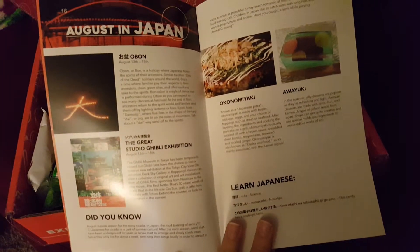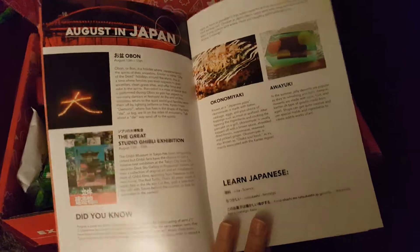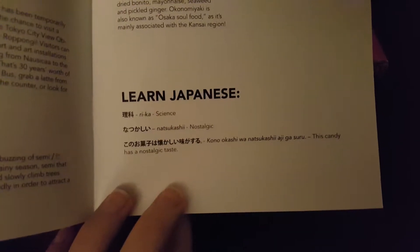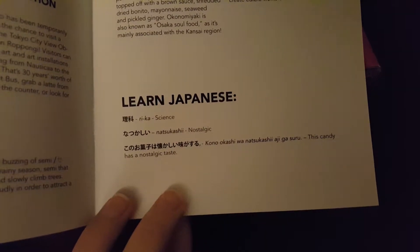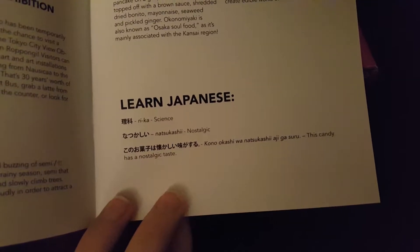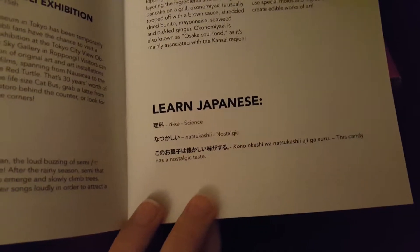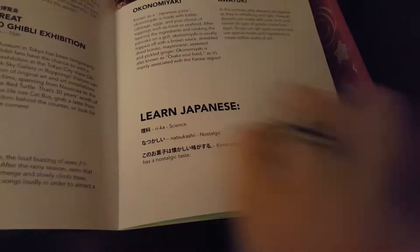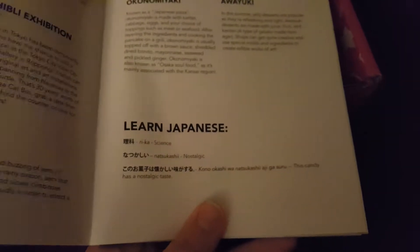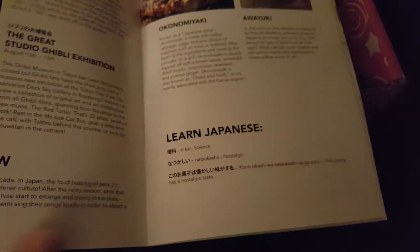And then if you go on to the other things, it talks about what things come up in August in Japan. And then it always has a little bit of Japanese. So science is 'Rika,' nostalgic is 'Natsukashi,' and 'this candy has a nostalgic taste' is 'Kono kashi wa natsukashi aji ga suru.' I'm sure that's more fluent when a Japanese person is saying it, but I am learning Japanese — I'm actually self-teaching myself. So anyone who sees this who speaks Japanese, I am sorry if I've butchered it, but I am still learning.